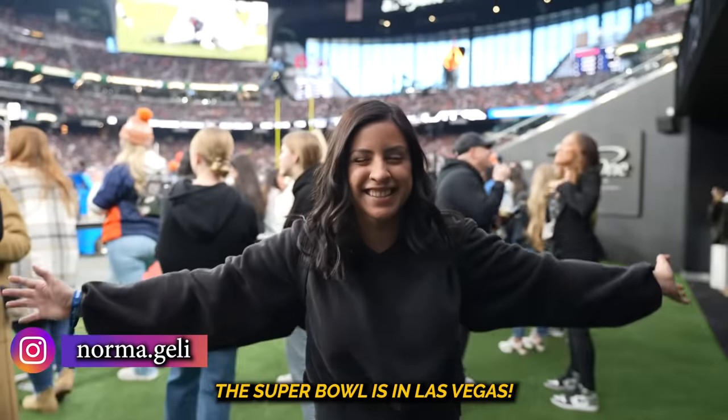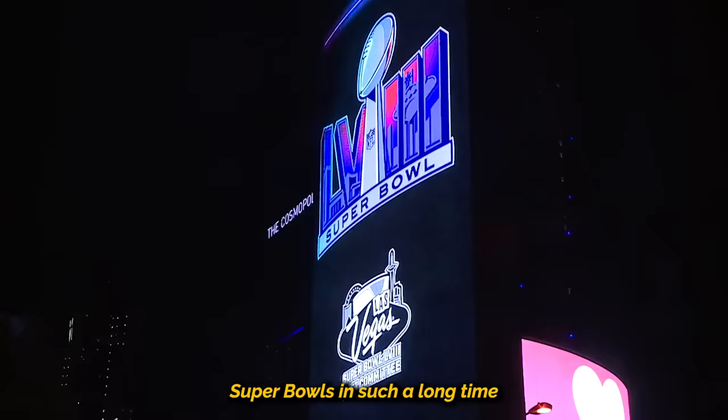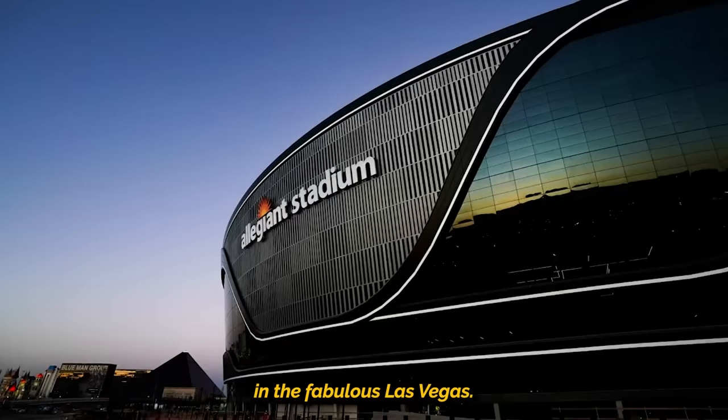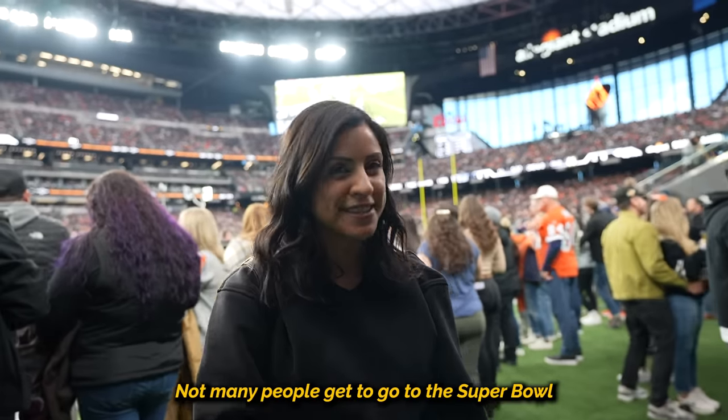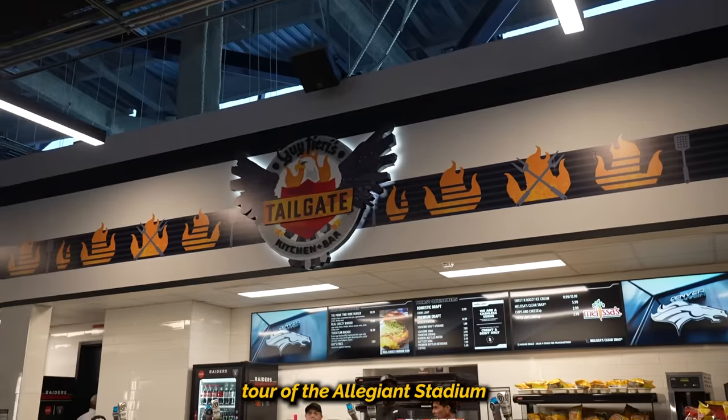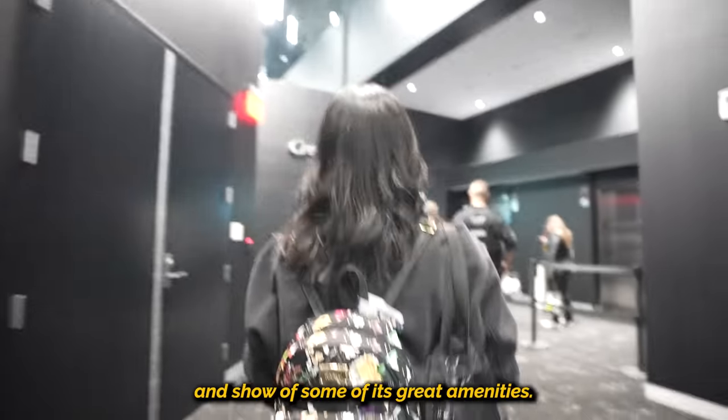The Super Bowl is in Las Vegas! This is one of the most anticipated Super Bowls in such a long time because it is in the brand new Allegiant Stadium in the fabulous Las Vegas. Not many people get to go to the Super Bowl, so I thought let's take you on an exclusive behind-the-scenes tour of Allegiant Stadium and show off some of its great amenities.